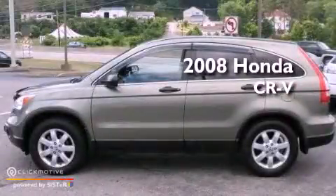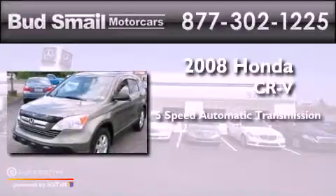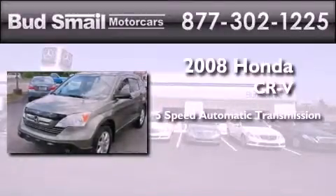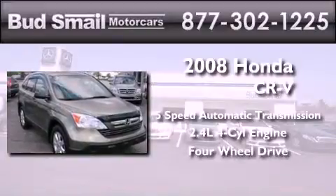This is a 2008 Honda CR-V. This crossover has a 5-speed automatic transmission, an inline 4-cylinder engine, and the added safety and control of 4-wheel drive.